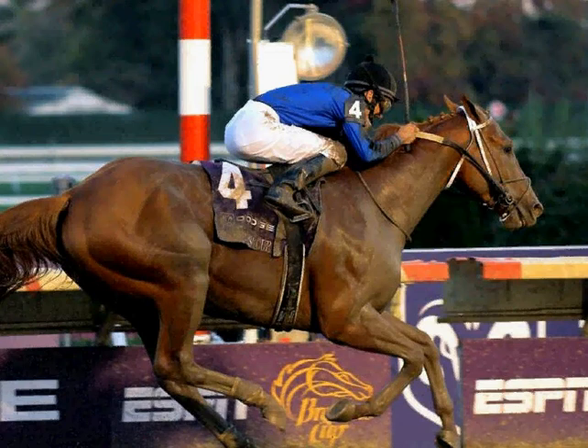This first group of three I'm going to show you is from photographer Jerry Saylor. This is Curlin winning the Breeders' Cup Classic in 2007 at Monmouth Park. This is picture number one.